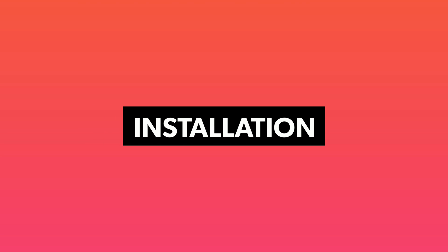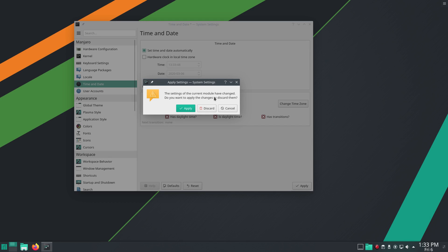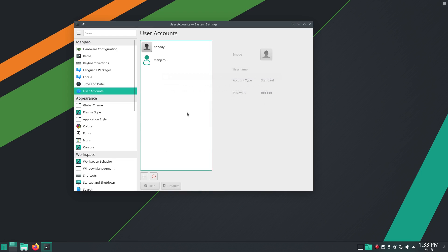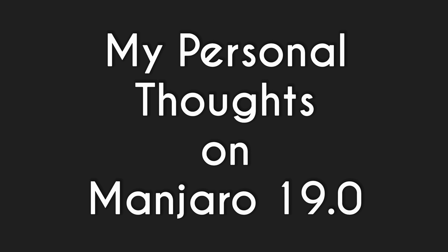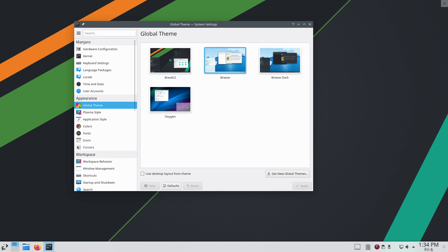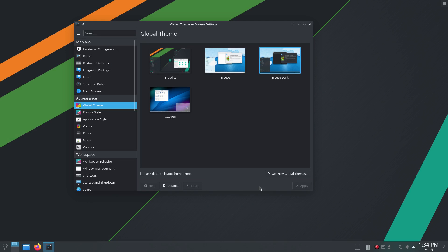Manjaro installation takes around 15 minutes and is very beginner-friendly. After the installation, installing the proprietary drivers for your hardware is also straightforward with Manjaro's hardware detection tool. With Manjaro, you can install and use multiple desktop environments on the same installation without having any conflicts — everything is simple and easy here. Manjaro 19 is the latest and the most polished experience of this amazing Linux distro. Manjaro brings simplicity to rolling-release Linux distros. It makes this bleeding-edge model dependable and usable for many people. Maintaining a bleeding-edge distro is not easy, but the amazing Manjaro developers and the community pull this off — and with professional standards.